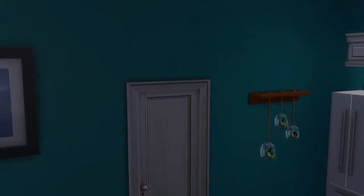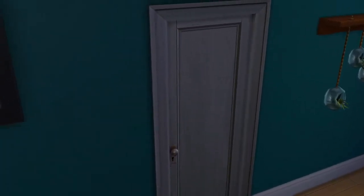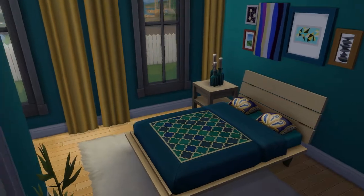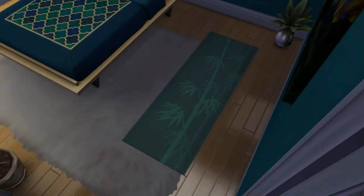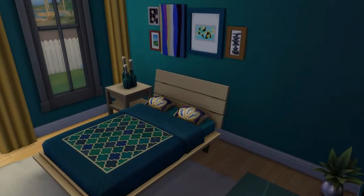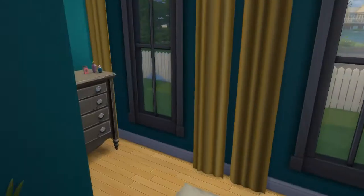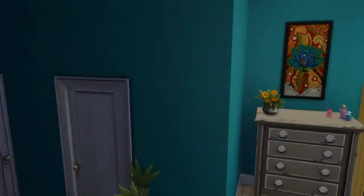If you go through the kitchen in here, we have the master bedroom. This is Connor and Bianca's room. We have her yoga mat. It's kind of like a teal color with gold. And then over here we have a dresser.